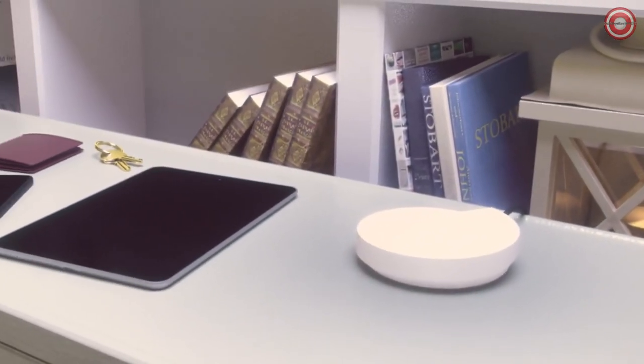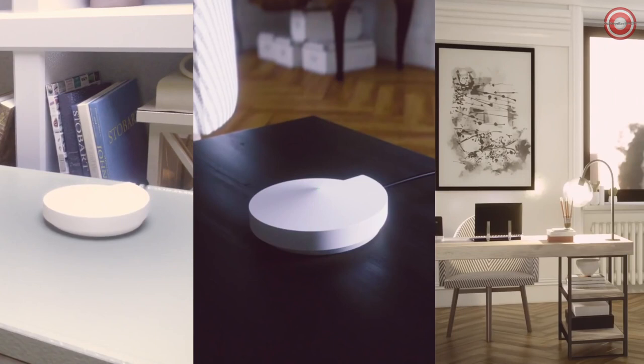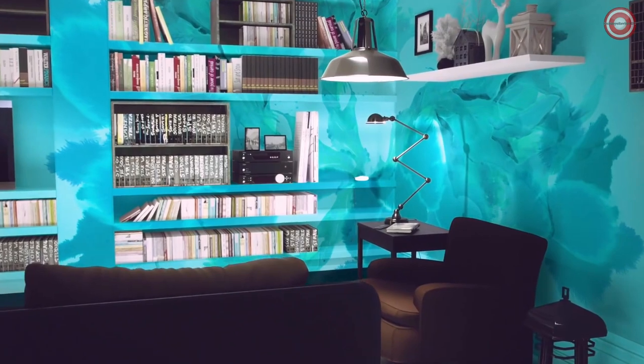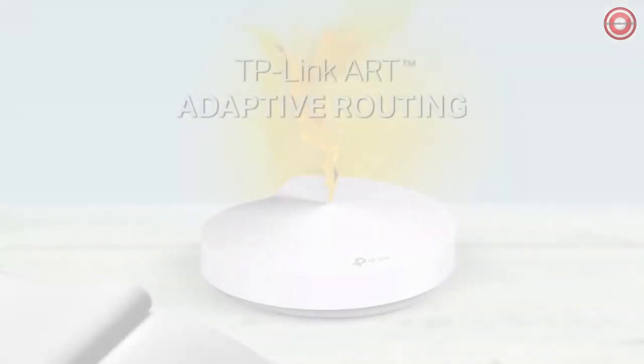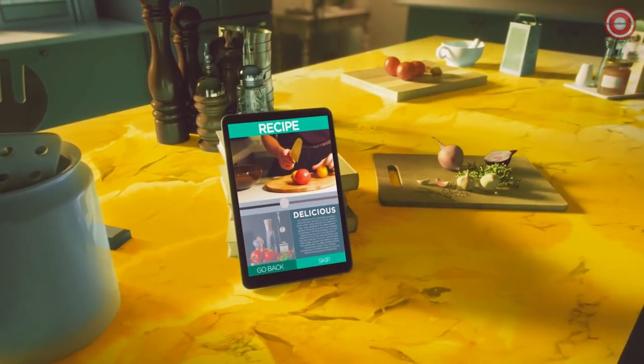the solution that transforms your home from a blank canvas into a Wi-Fi masterpiece. Deco is a whole home Wi-Fi system that paints every room with powerful, uninterrupted internet. It's a work of art.